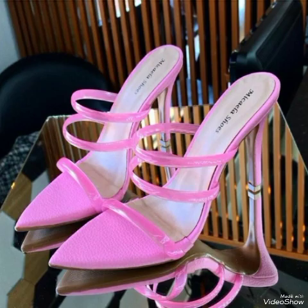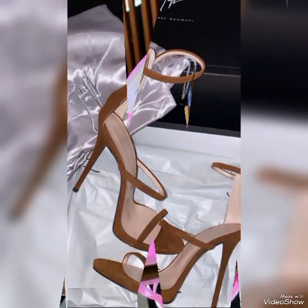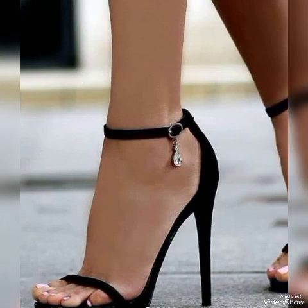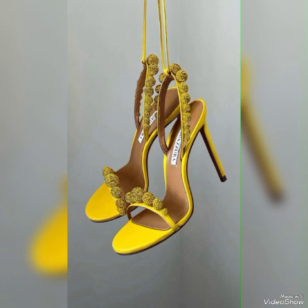All these collections of pointed toe, open toe, square toe, and round toe high heel sandals you can use to make your personality elegant and gorgeous, and to look younger and beautiful.